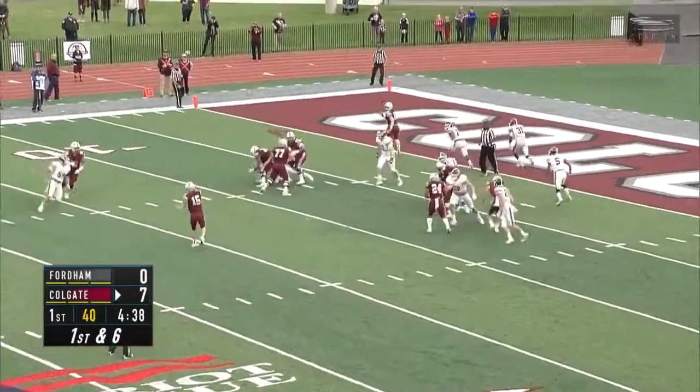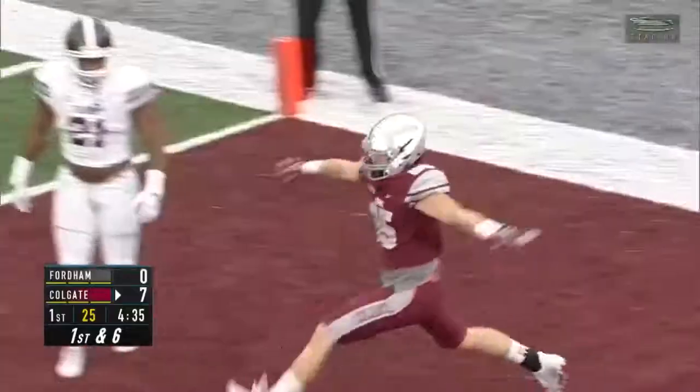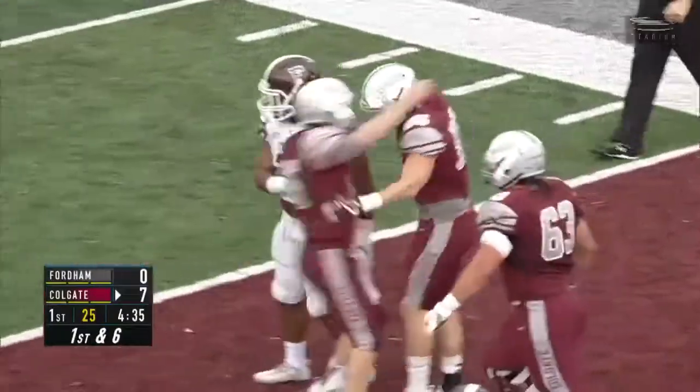Later in the first, Brenneman again rolling to his right. This time Nick Martinson is open on the other side of the field for the touchdown. 14-0 Colgate in front.